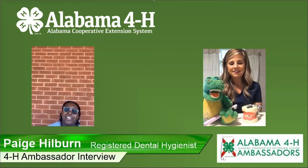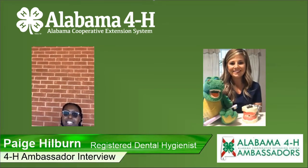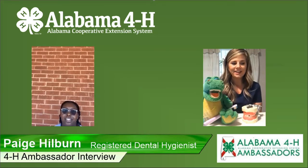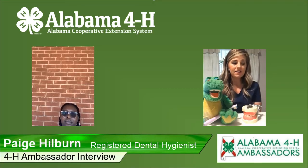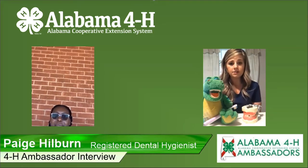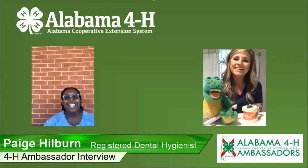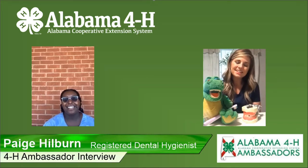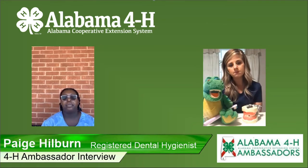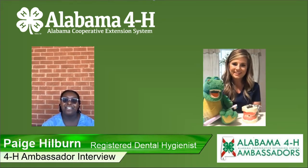Thank you so much, Ms. Page. That's all the questions I had. Was there anything you'd like to add? I think that's pretty much it. I would really encourage everybody to be like Willa — just dig into it and see what works for you, your lifestyle, your interests, your hobbies. Make yourself happy in the long run. Thank you. You're welcome.